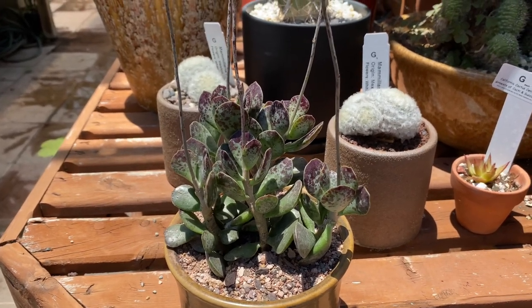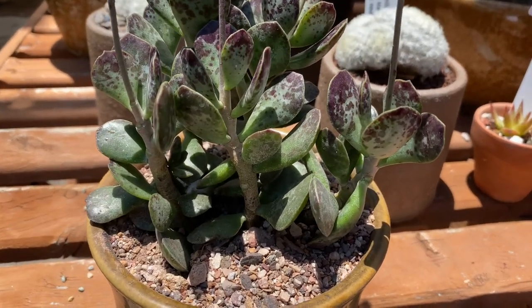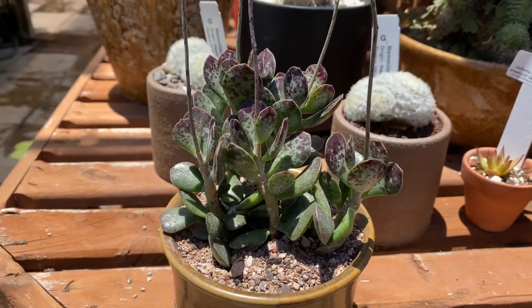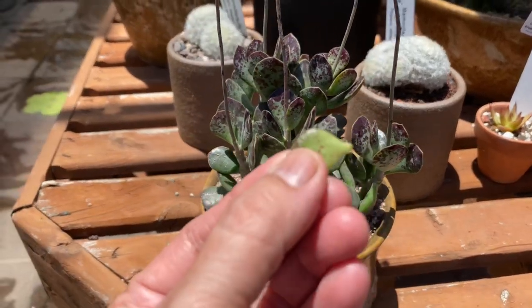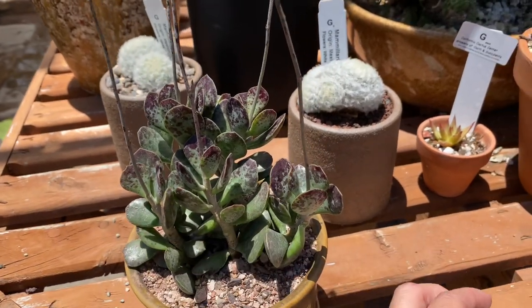So it's a slow growing succulent and as you can see here it spreads and has a nice little clustering effect. You can propagate this by seed or by a leaf. I have a leaf here to show you — it's dry and you can plant it in a well-drained succulent mix.